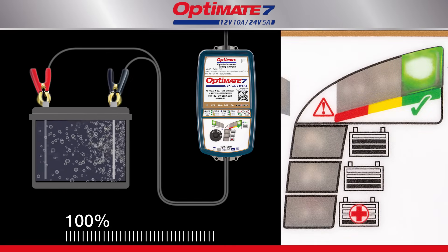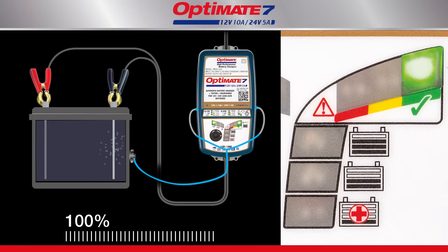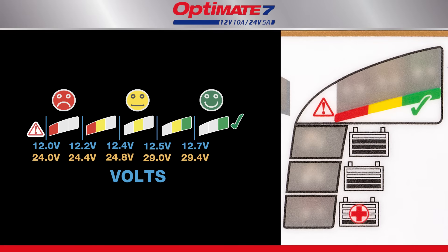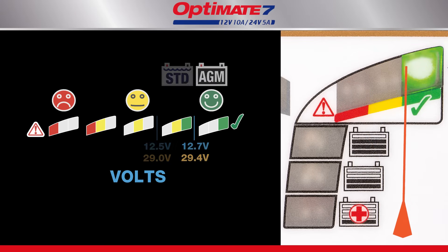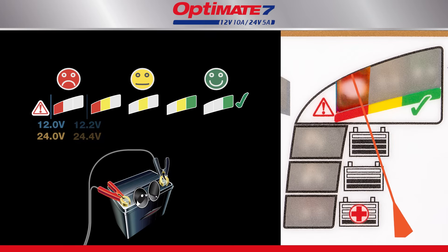Once charging reaches 100 percent, the Optimate stops and tests the battery's ability to retain charge. A lead acid battery's ability to hold charge is measured in voltage, displayed by the green, yellow, and red LEDs. A sealed AGM battery holds the highest voltage, followed by a standard wet cell battery. If the battery is unable to hold sufficient voltage, it may need to be replaced.